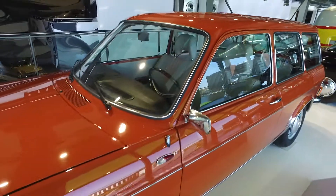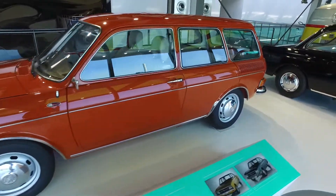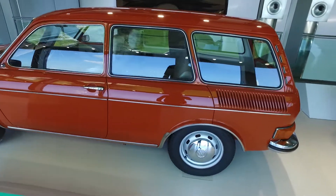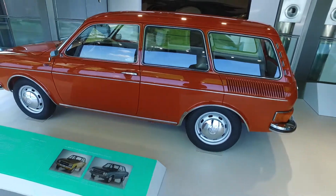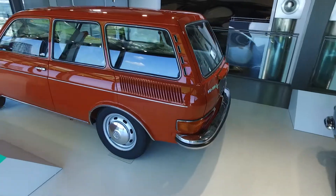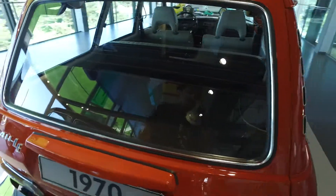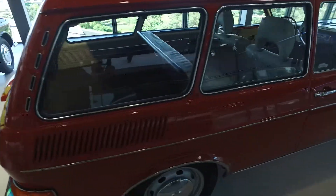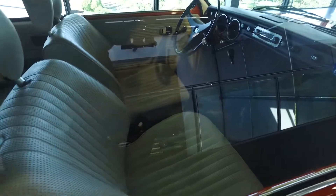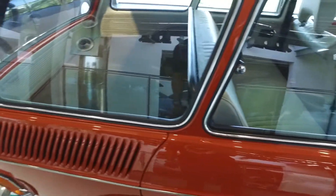It's huge — even for the modern era, this easily matches up to the Volvo 240 wagon. It's a big car and it looks super cool. From the 1970s, and the interior looks super nice as well.